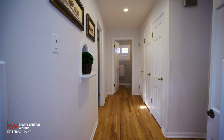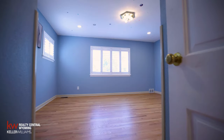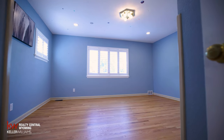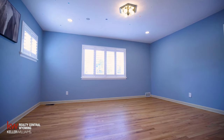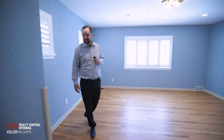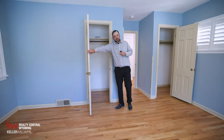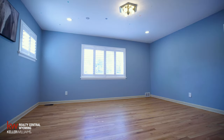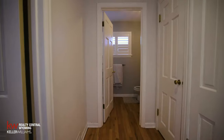Next we're going to head into the first bedroom on the main floor. This is a really spacious bedroom — great for kids or a guest. There are two closets in this particular bedroom, one here and one over there, with plenty of storage for clothes, shoes, toys, whatever you need to put away.